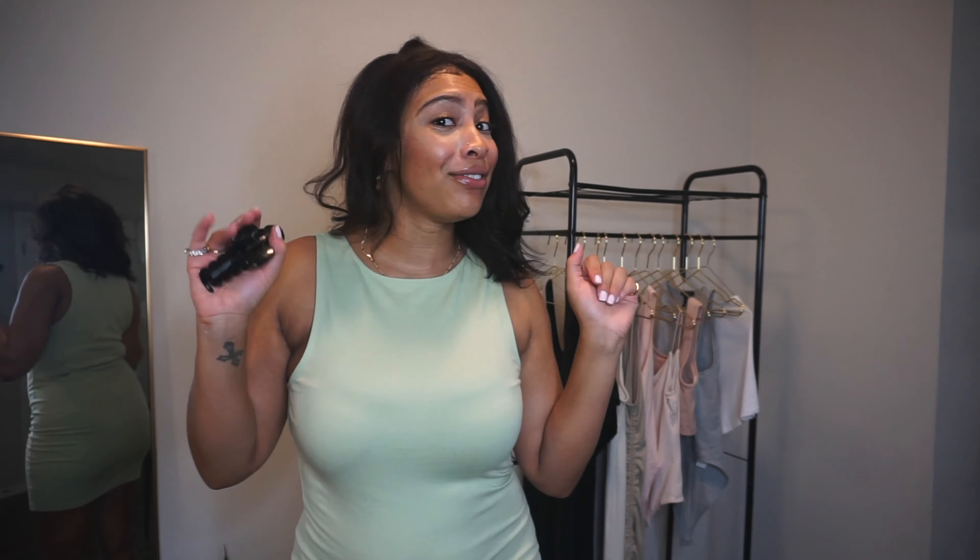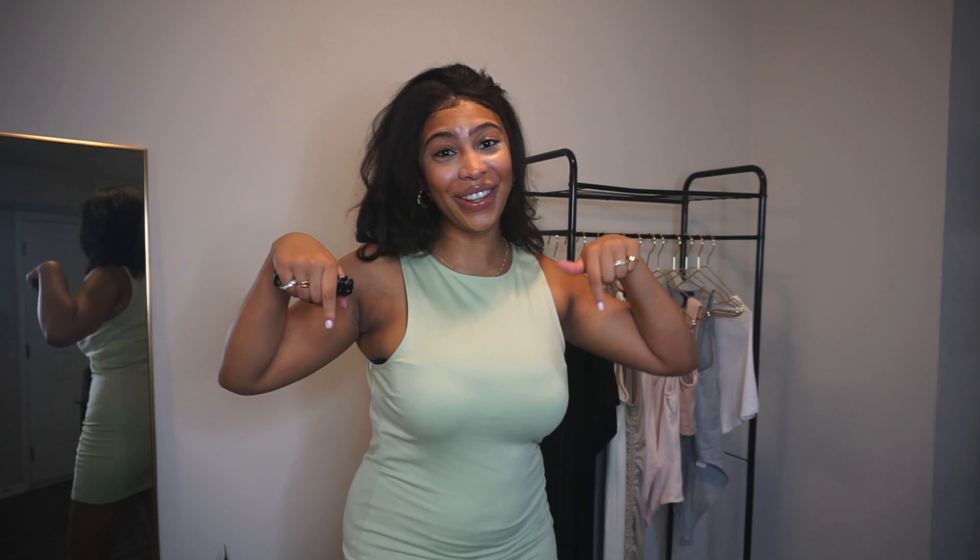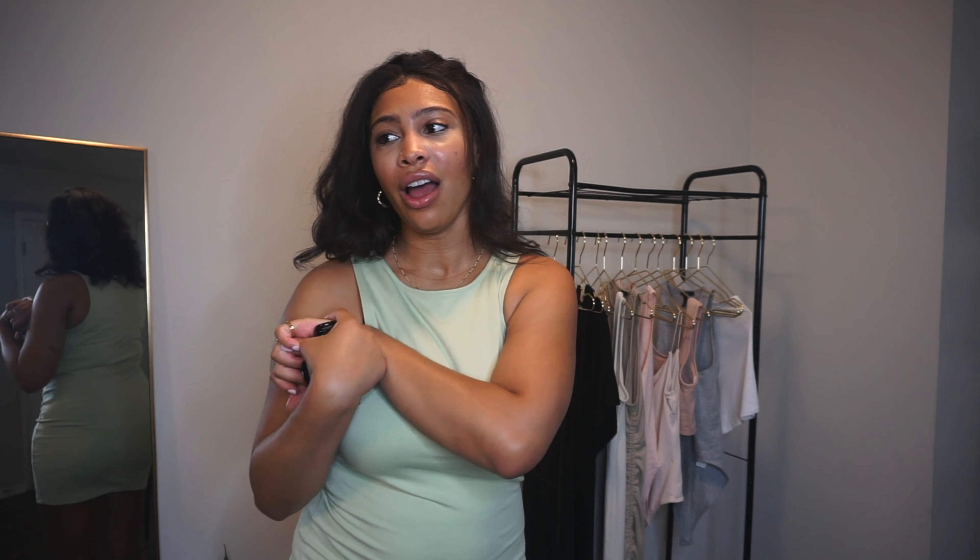That is all for this fashion haul from Forever 21. I hope you guys enjoyed it — this is my first fashion haul and all of my honest feedback and reviews of these items. This video is not sponsored and I was not given any of these pieces — I paid for them out of my own pocket. Make sure you guys are subscribed to my YouTube channel and leave me comments down below. I'd really love to hear what you think about these pieces. I'll see you guys in my next video — until next time, ciao!